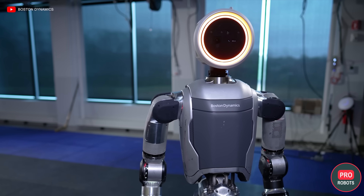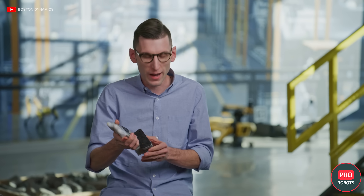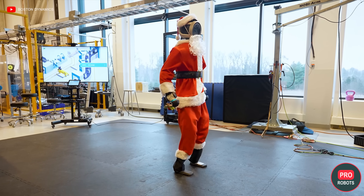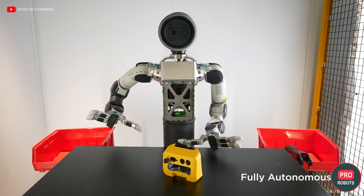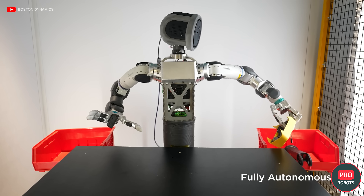Starting off with Atlas, the usually secretive Boston Dynamics team recently revealed unexpected details about the robot's brain and build. It's a real breakthrough. Getting your robot to do a backflip is an engineering party trick. Getting it to work reliably for eight hours straight — now that's a real challenge.